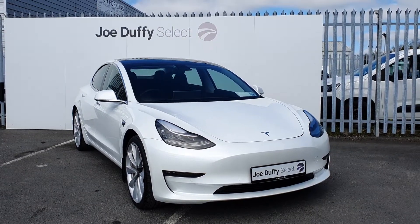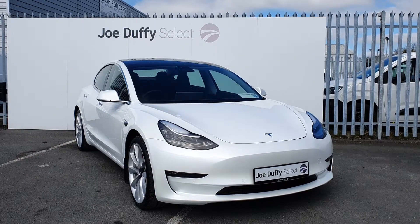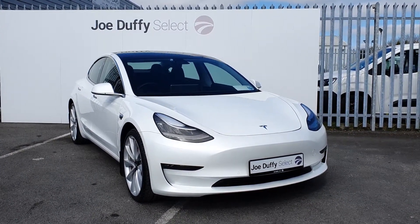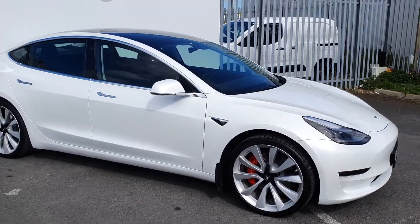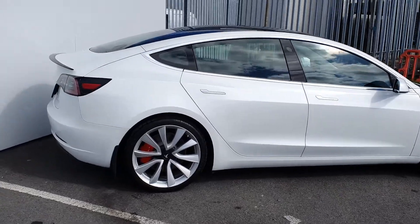Hi, welcome to Joe Duffy Select North Dublin. Today I'll be showing you around our 2019 Tesla Model 3. This Model 3 is a performance pack dual motor, finished in white, and comes with front and back parking sensors, alloy wheels which are all in perfect condition, a full chrome pack, and a full glass roof — a huge amount of spec in this car.